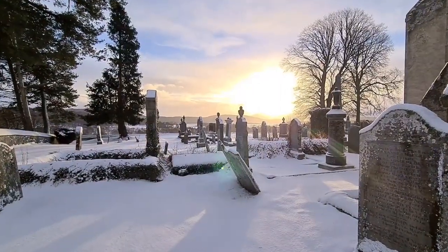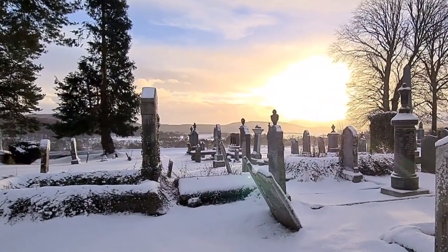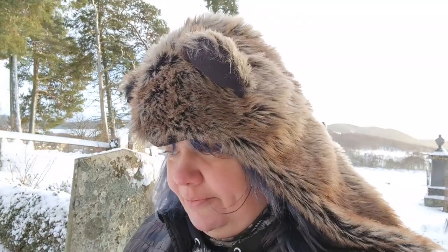The church itself has been rebuilt several times. The church closed for services in 1967. The Grants of Grant Castle have been buried here from 1553.